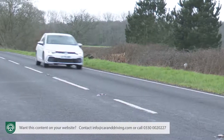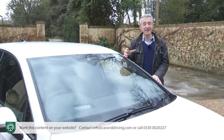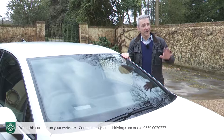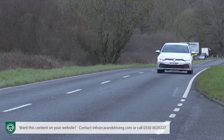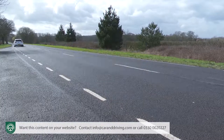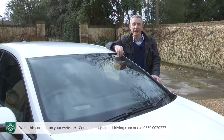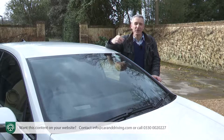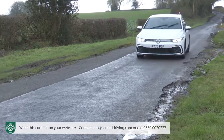Also now standard on a Golf GTI is Volkswagen's Travel Assist setup, which enables so-called Level 2 autonomous driving at high speeds. This camera and radar sensor-controlled assistance system will autonomously accelerate, brake and steer your Golf while maintaining a safe distance to vehicles ahead. Whereas the previous traffic jam assist could only be used at up to 37 miles per hour, Travel Assist can almost completely control the car at speeds of up to 130 mph, providing you keep your hands on the new capacitive steering wheel.